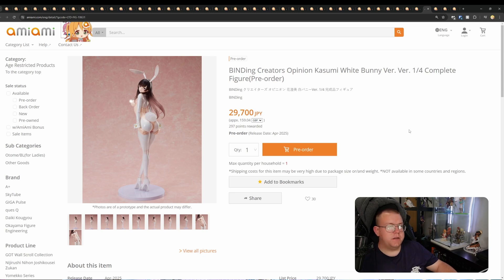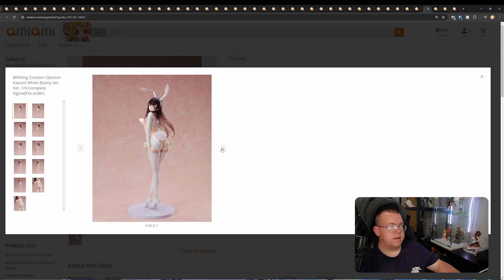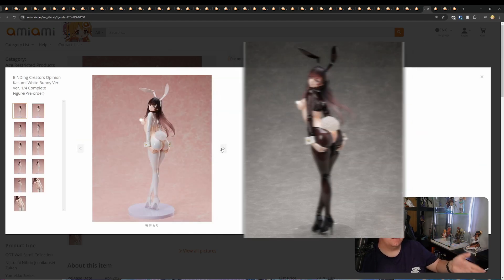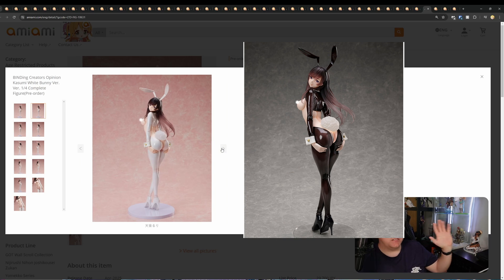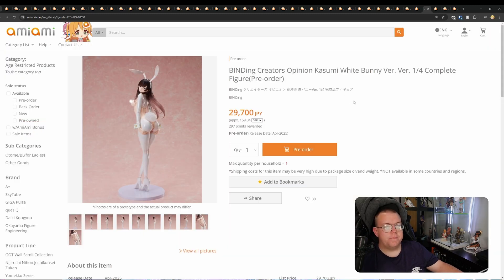Binding Creators Opinion Kasumi White Bunny Version, quarter scale, 29,700 yen. This is the infamous reverse bunny figure that Binding did. I pre-ordered the black one instantly, but it's insanely expensive in the aftermarket. So I'm so glad we're getting a white version of the reverse bunny as well. Definitely worth getting a hold of — April 2025. Look forward to that one coming out next year.